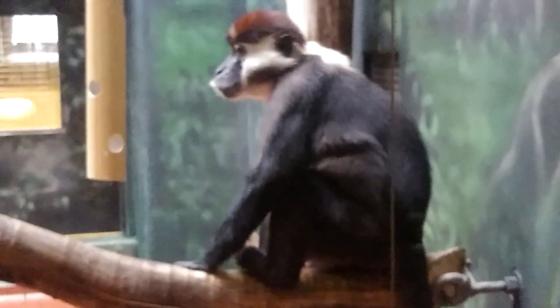Big guy! He is jumping — look at that. He wants to take pictures. Look, he's posing.